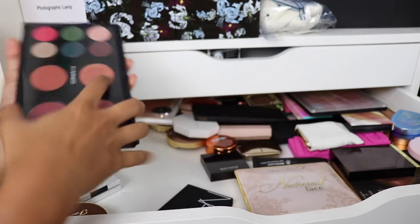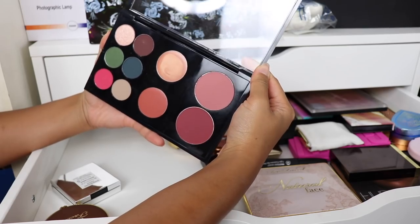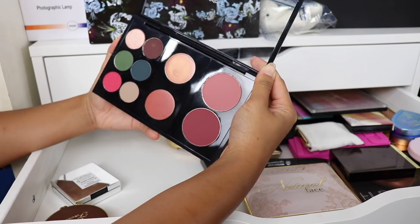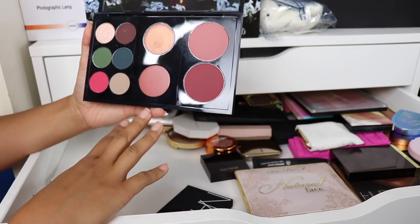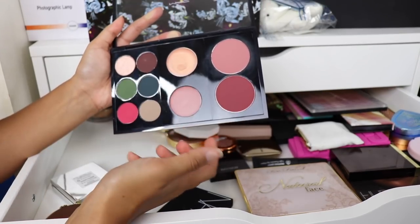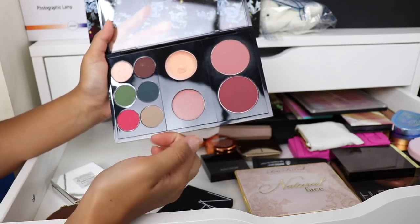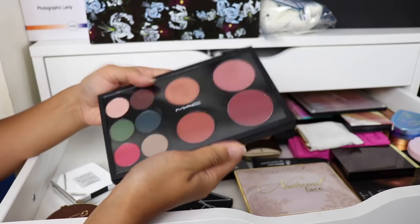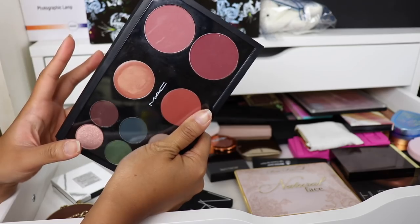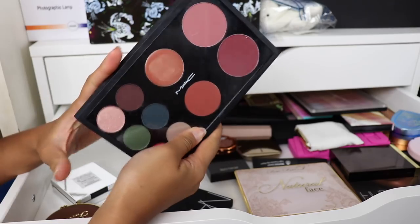I'm definitely going to keep this because this is one of my first ever palettes that I custom made at MAC. I literally went into the MAC store and they said I could customize my own palette, so I went ahead and did it. I haven't even touched it, but I do love it. I wanted to choose earthy colors that represented nature, so that's why I chose green, pink and blue. I'm going to keep hold of this for memories — it was a good day when I was making my own palette.